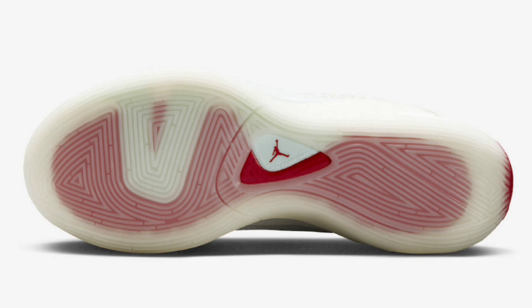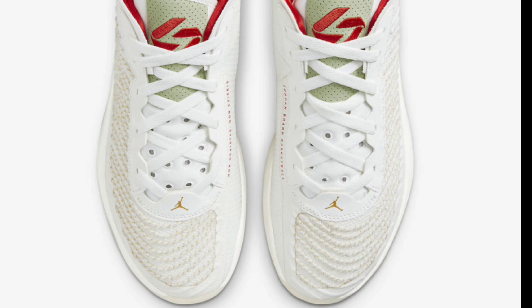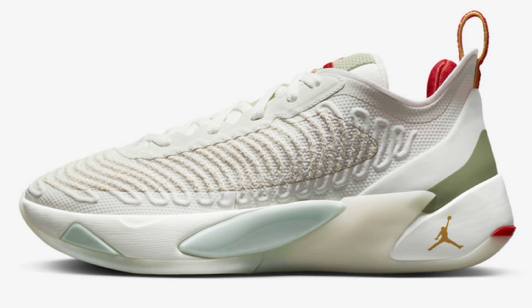Next up, we got a special Luka 1 — the Year of the Rabbit, which dropped January 21st of 2023 for a retail price of $110. Definitely not a bad colorway, paying homage to the year of the Rabbit. This has like a sail white base with green, red, and gold accents. They do have Rabbit motifs behind the tongues, which is a different touch compared to all the other Lukas. It wasn't really easy to get; it is unique, and because of that I give it a solid 7.5 to 8. The colorway is cool and I like the theme, but it's just not good enough to be a 9 or 10.